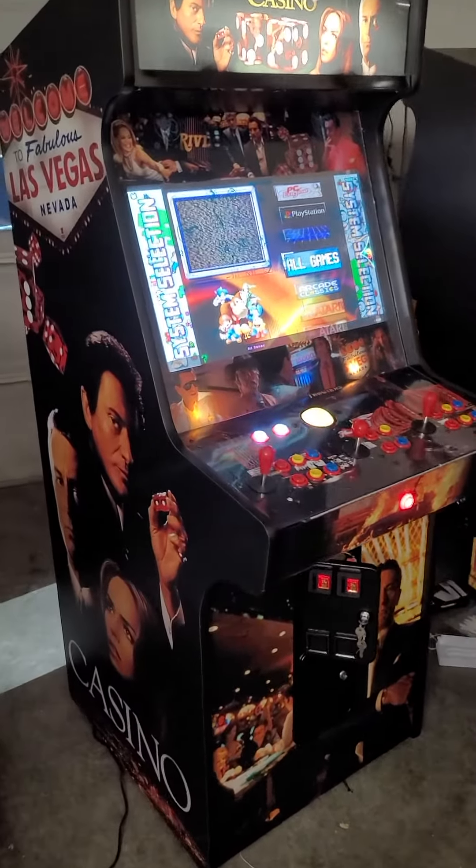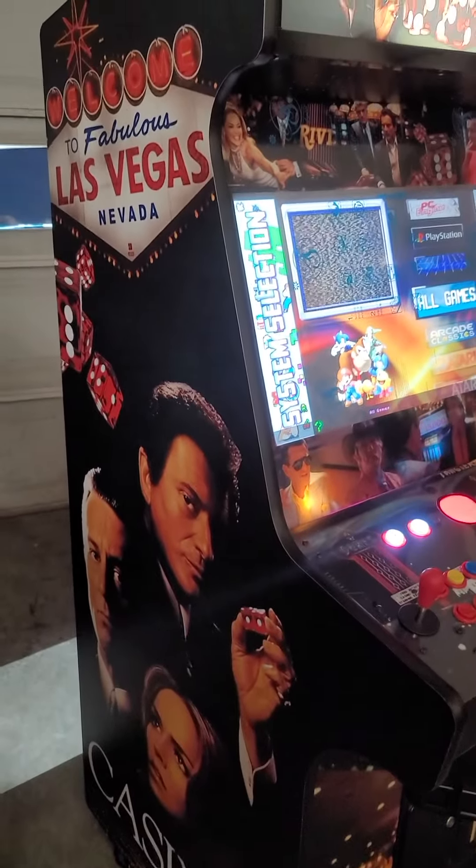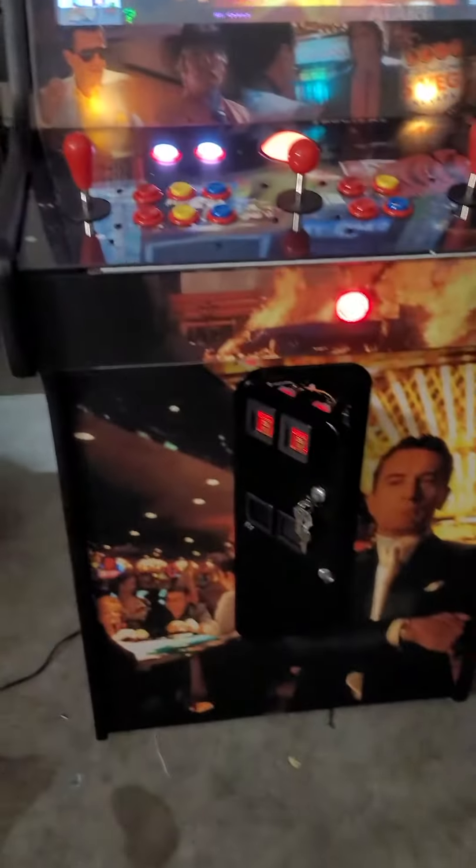Hey y'all, this is Jeff with Atlantic Arcade Sales and Service Repair, just finishing up this 2021 Supercade. This has got a casino motif — nice little deal. Just wanted y'all to check this out before getting ready to load it up and get it delivered to Harrison.